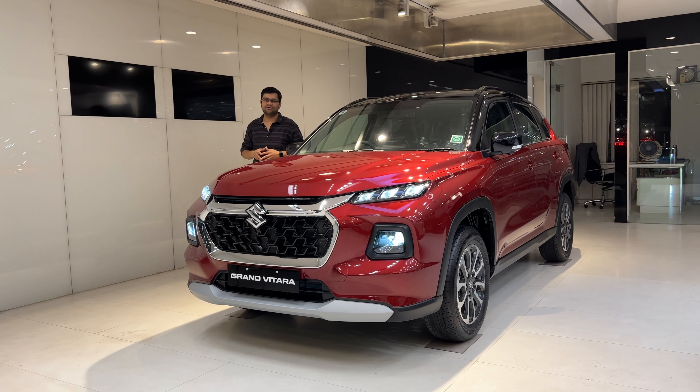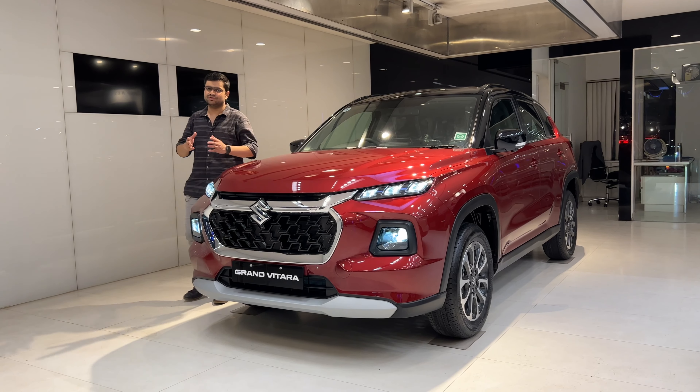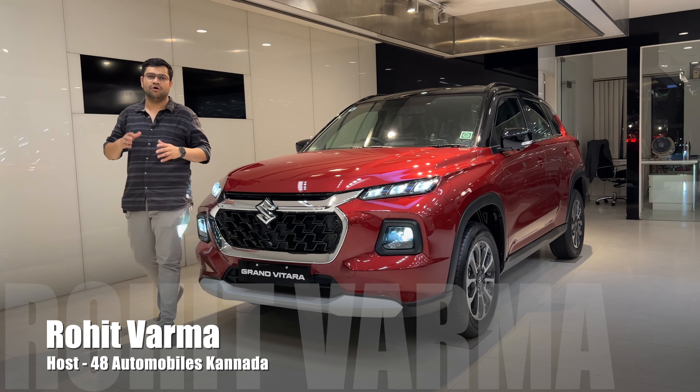Namaskara Bengaluru, Namaskara Karnataka. Welcome back to 48 Automobiles Kannada. Welcome back to the video of the all-new Grand Vitara.